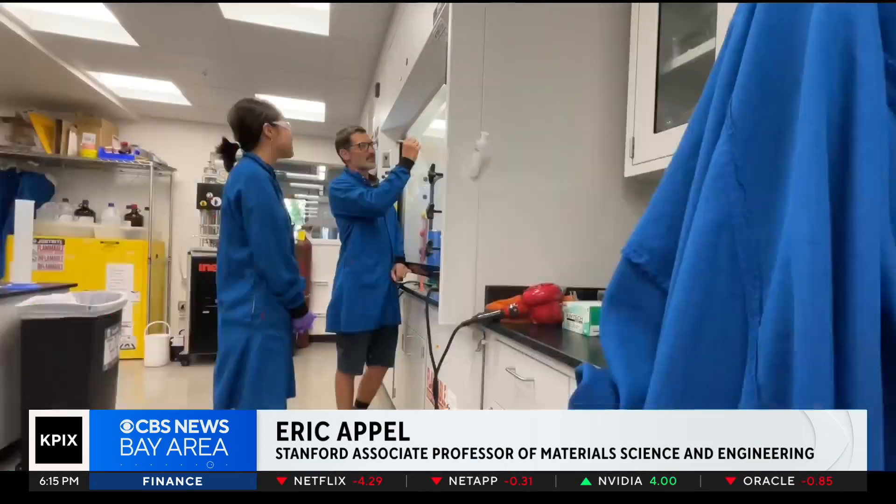Science doesn't have nearly as many eureka moments as movies would have you believe, but this was definitely one of those eureka moments. It was really fun to see the material change right before your eyes and then provide such a massive improvement in protection to the treated substrates.